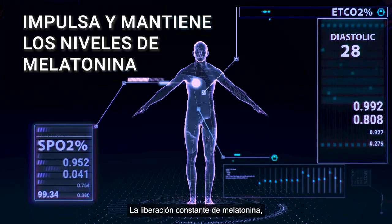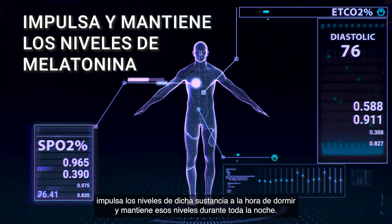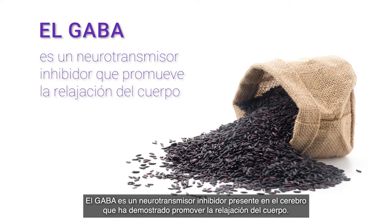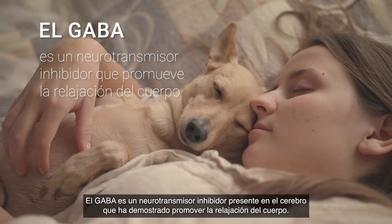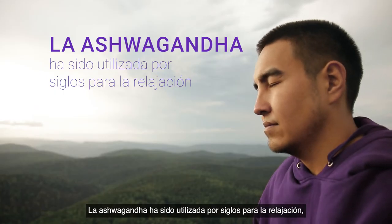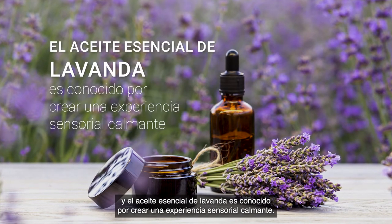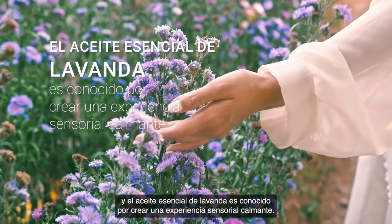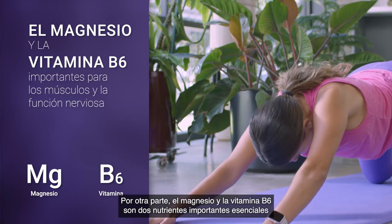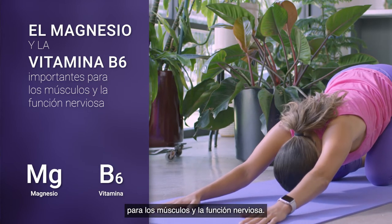Sustained-release melatonin boosts melatonin levels at bedtime and maintains those levels throughout the night. GABA is an inhibitory neurotransmitter present in the brain and has been shown to promote body relaxation. Ashwagandha has been used for centuries for relaxation, and lavender essential oil is well known for creating a calming sensory experience. Magnesium and vitamin B6 are two important nutrients critical for your muscle and nerve function.